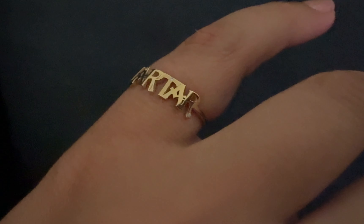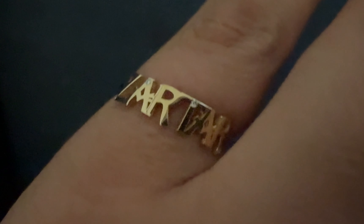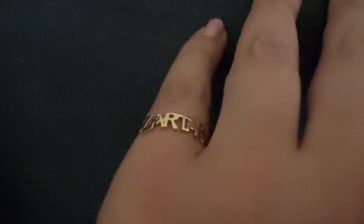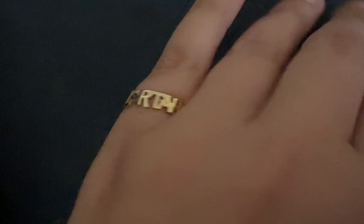I got this one from an Etsy shop and it is 10 karats solid gold. It has my grandma's name on it. I lost my grandma this year and I just wanted to get this ring with her name on it to keep her close to me at all times. It's very special to me.